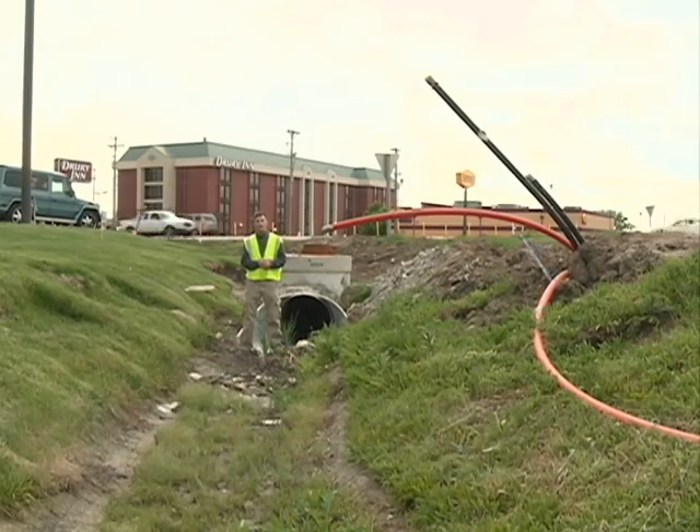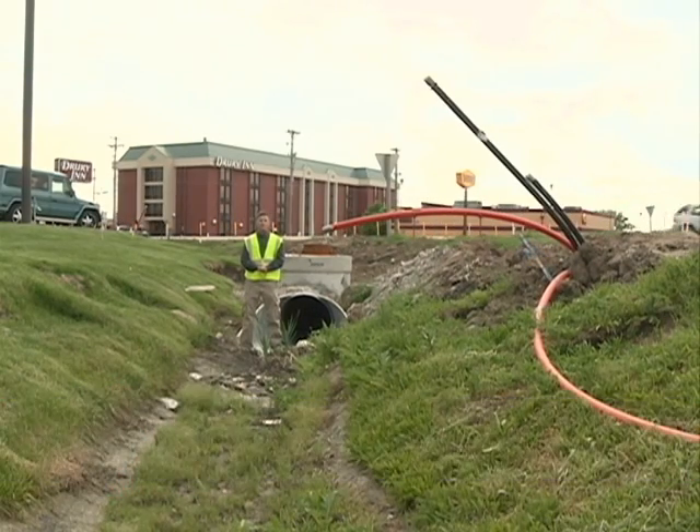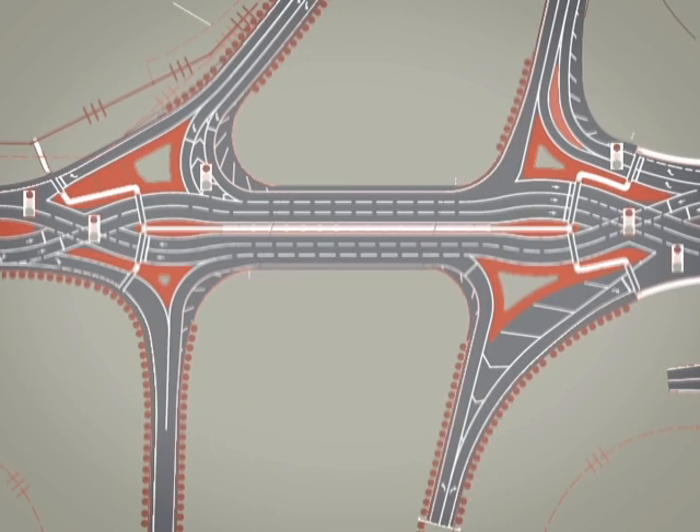Another good aspect of our DDI in Columbia is it's near Cosmo Park. The Parks and Recreation Department has stepped up and they're going to maintain some landscaping in the large islands created with the DDI, so it's going to be very aesthetically pleasing as well.